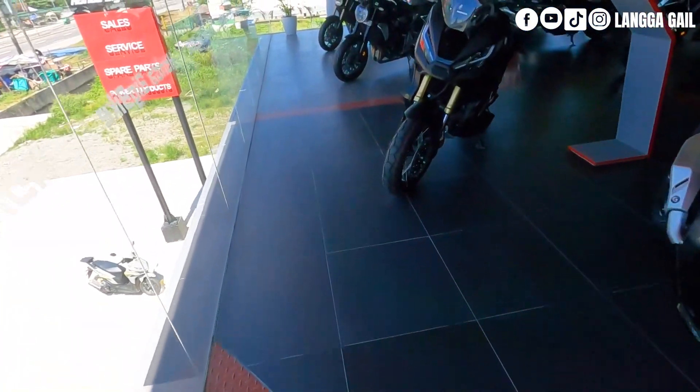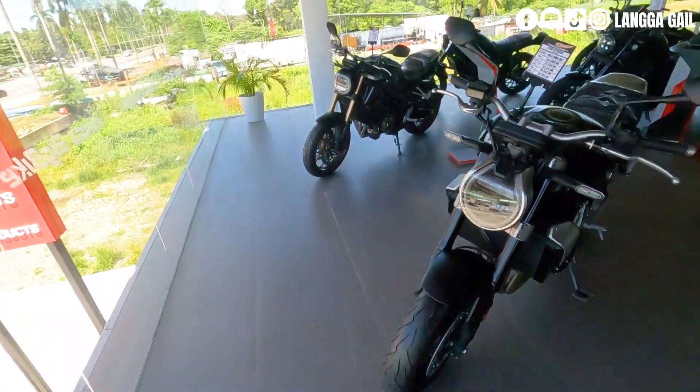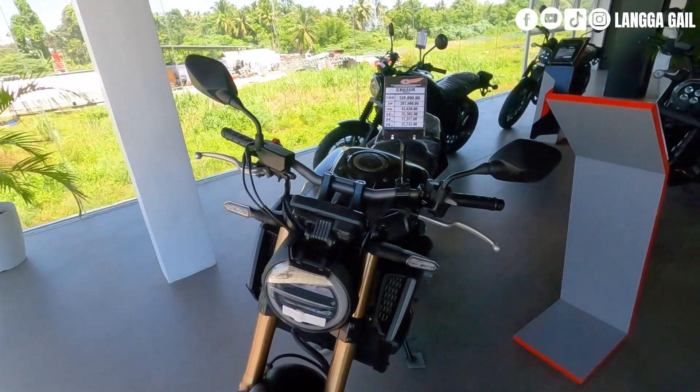Yung ika-apat natin na pinakamurang big bike ni Honda, walang iba kundi si Honda CB650R — yung naka-naked big bike ni Honda. Yung kanina is si Honda CBR; this one is si Honda CB650R.